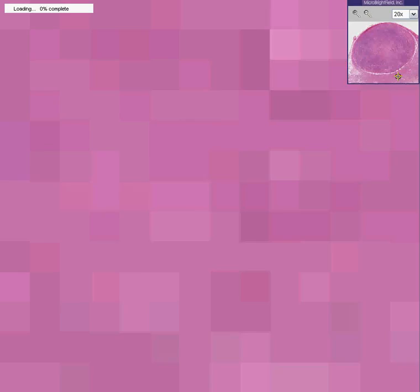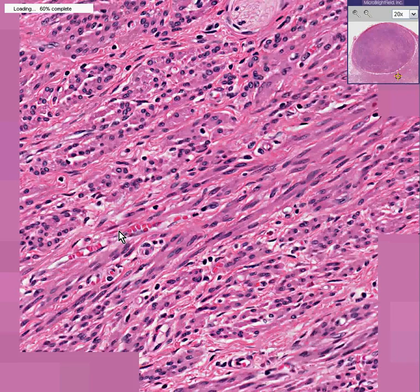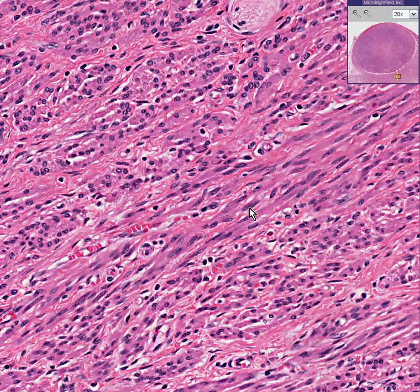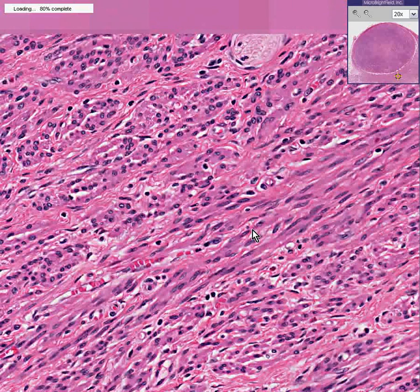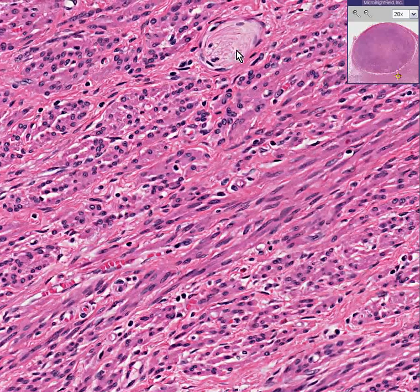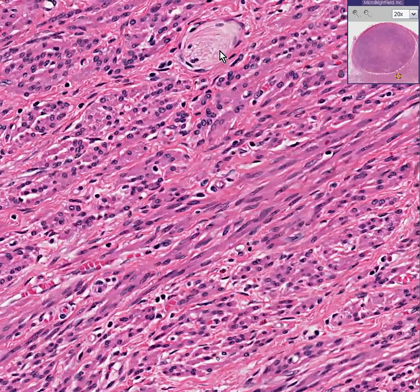I'm going to take a random click out to the surrounding myometrium, and once again you're not going to be able to tell the difference, because here's normal smooth muscle as well. There's a little bit of a nerve, I think, so that might be one reason why you might think you're in myometrium rather than inside the leiomyoma. Thank you very much.